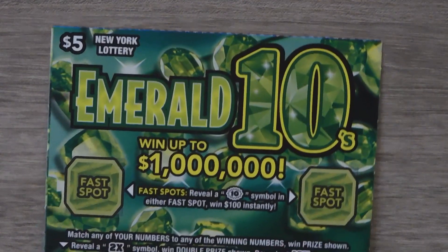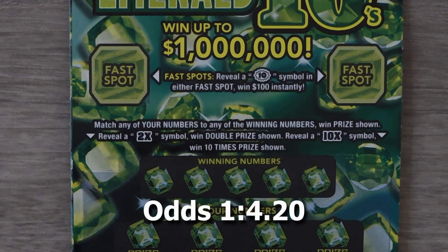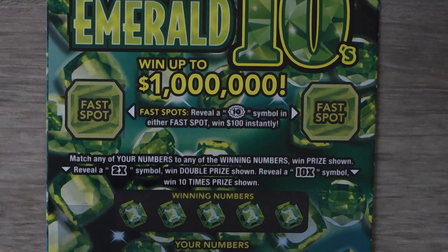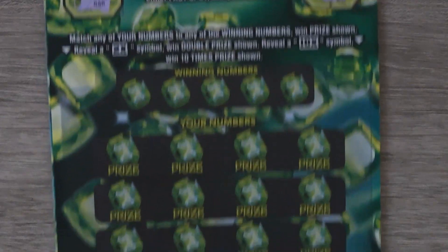Our last ticket is the Emerald 10s. With this ticket it's a matching numbers game — get a 2 or a 10x and you get to multiply your prize. This is ticket 25. There are also two fast spots here — get a 10 symbol and you win $100. We have a bar and a safe, so no bonus.